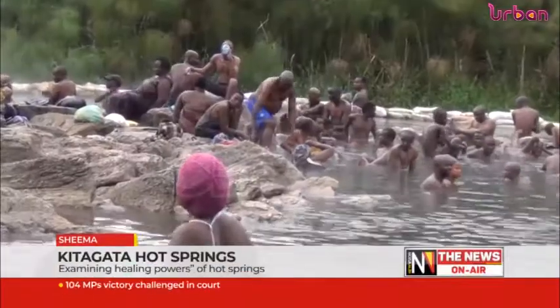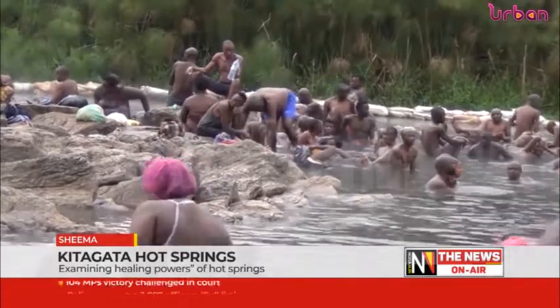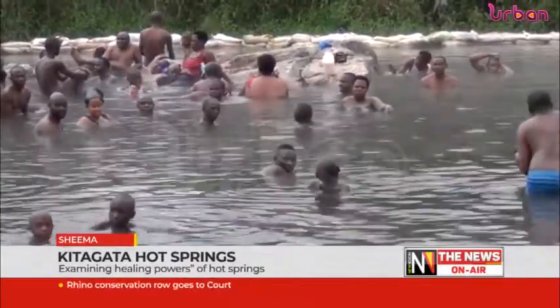Uganda is endowed with seven hot springs which have served various purposes. A case in point is Chitagata Hot Springs, located in Shema district, perceived to be a God-given natural hospital.